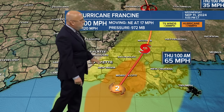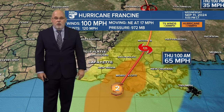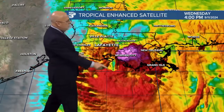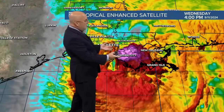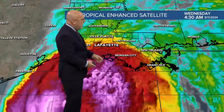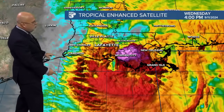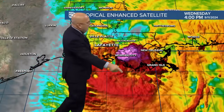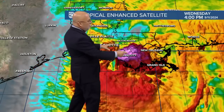Baton Rouge is certainly going to have higher winds than we'll have here in Lafayette. So that is the big story right now and the breaking news. Hurricane Francine is up to a Category 2 storm. We saw a little bit of an eye developing earlier, and this convection that's firing up is enough to get the whole storm going. At the beginning of the loop we had the big convection on the western side of the storm, but now it's kind of wrapped around and is manifesting on the northeastern quadrant.